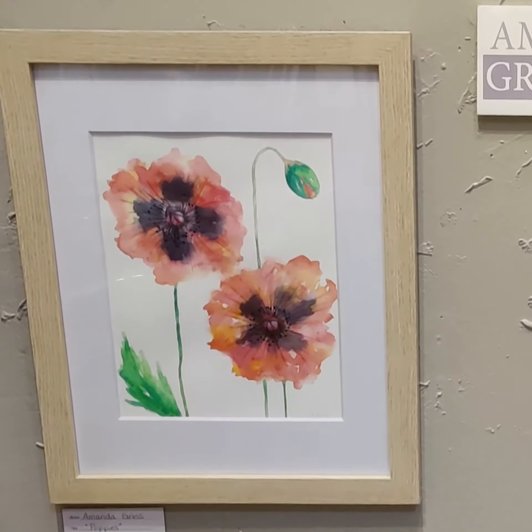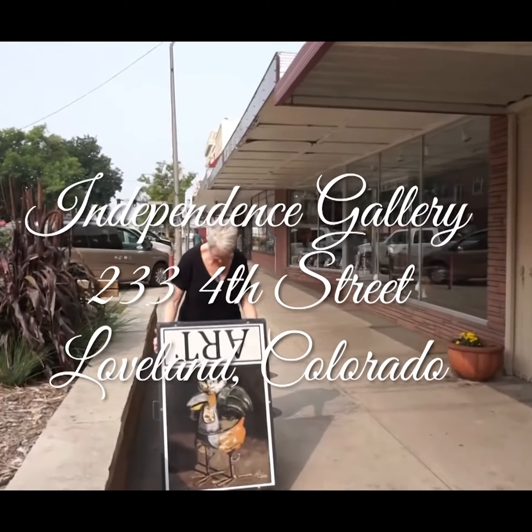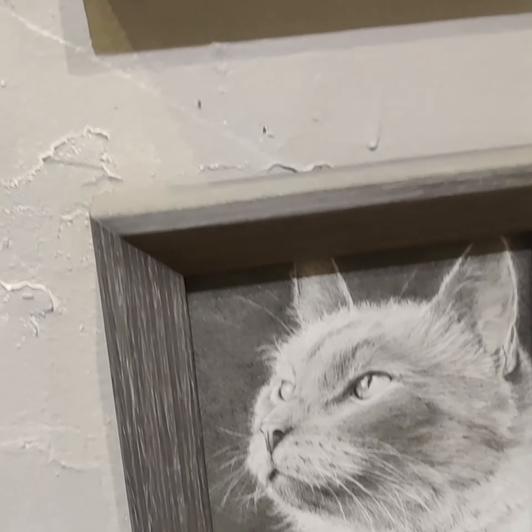We recommend making Independence Gallery one of the stops on your Art Studio Tour experience, because there are over 35 artists in the studio, and light refreshments and snacks will be served on some evenings.